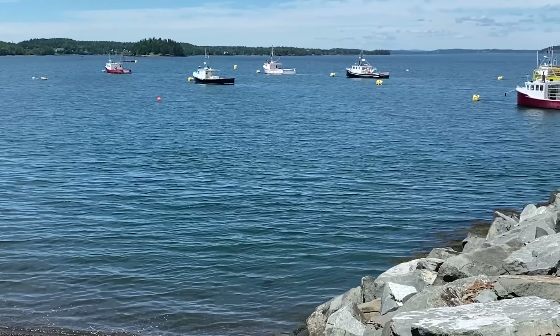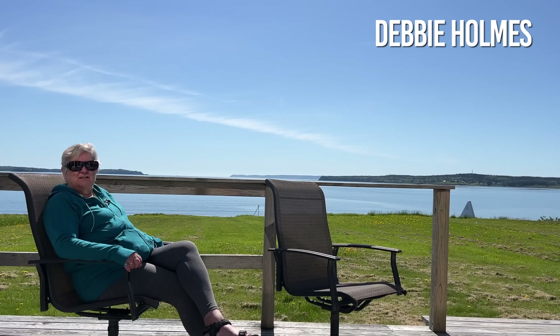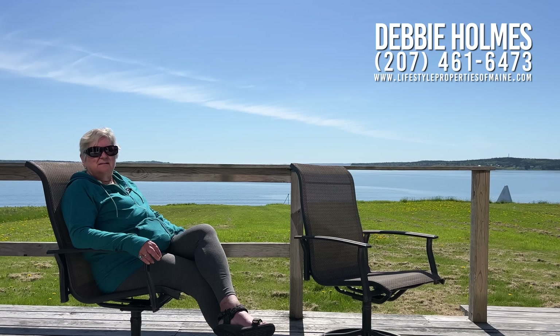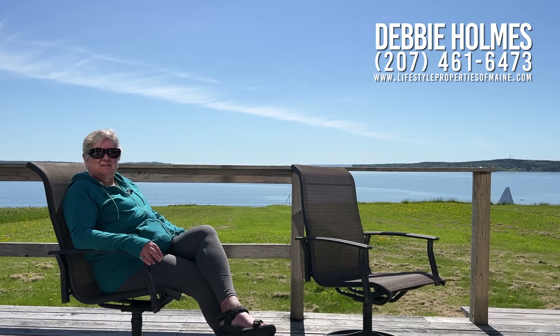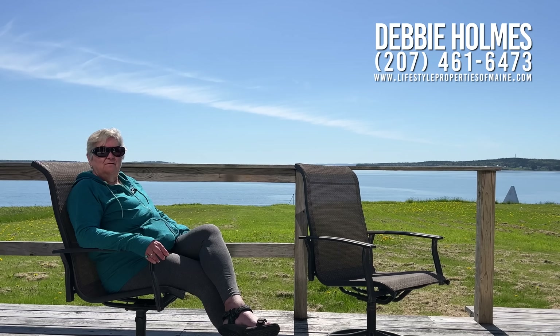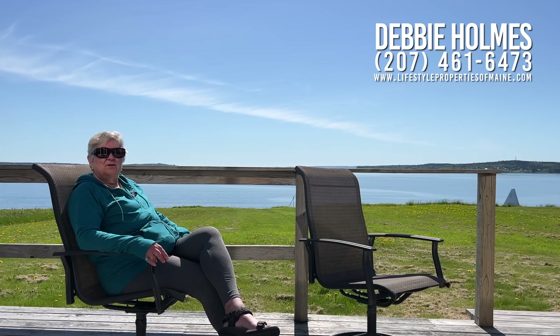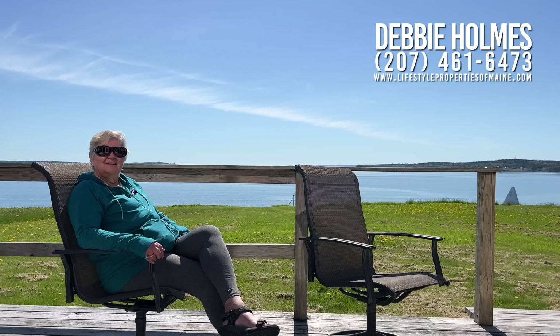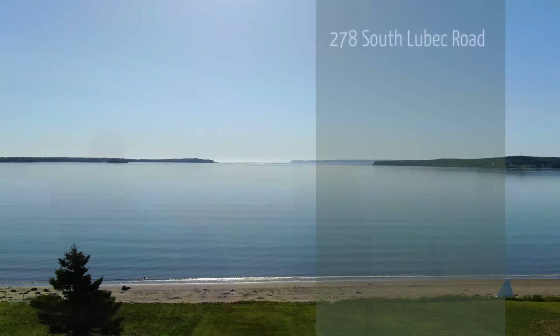The price on this property is $499,000. If you're interested in viewing Sea Glass Cottage and First Light Loft, give me a ring at 207-461-6473 and I'd be happy to give you a personal tour. Have a great day, bye!